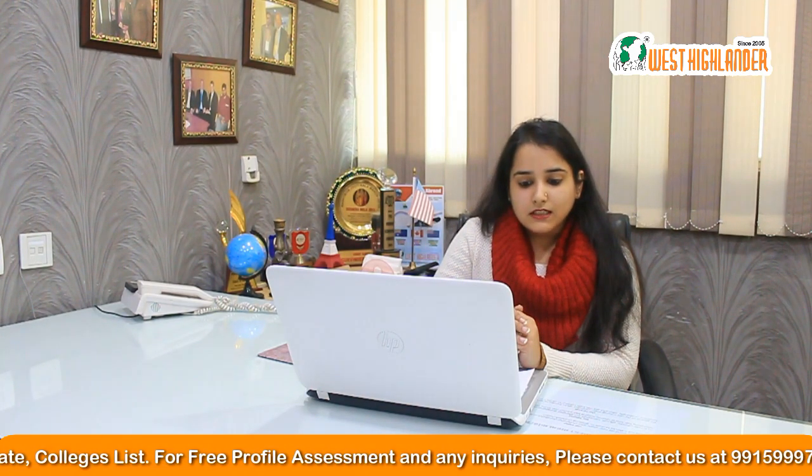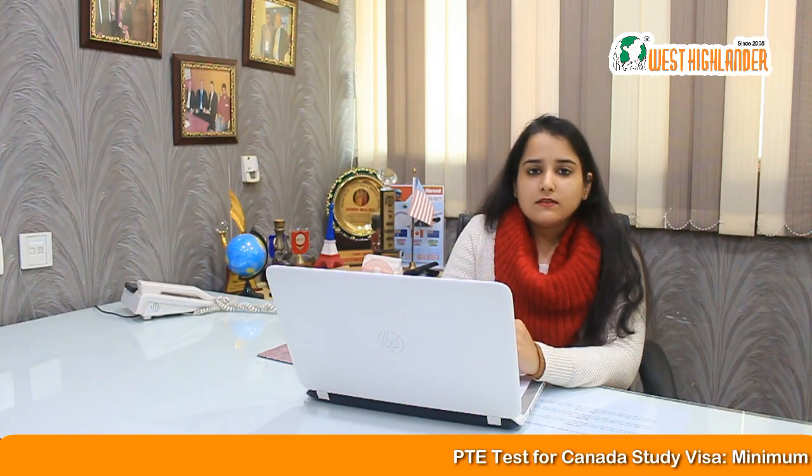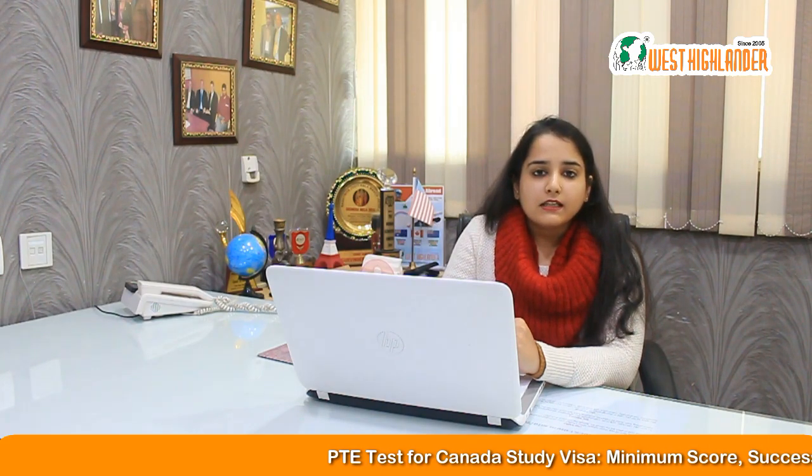The fourth question that we have received is: what is the difference between IELTS versus PTE? Well, PTE is a computerized test, whereas in IELTS, you can give either a written exam or a computerized one. In PTE, you get the results in five days, whereas in IELTS, you will have to wait 13 to 14 days for the results. If we talk about which exam is easier, well, in both the exams, you will have to prepare well for getting a good score.